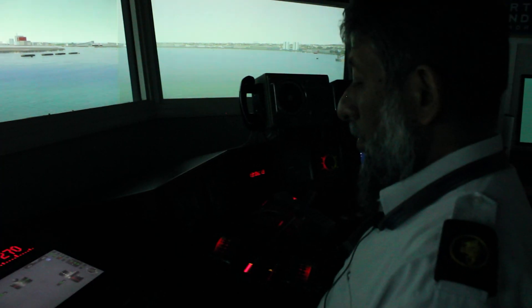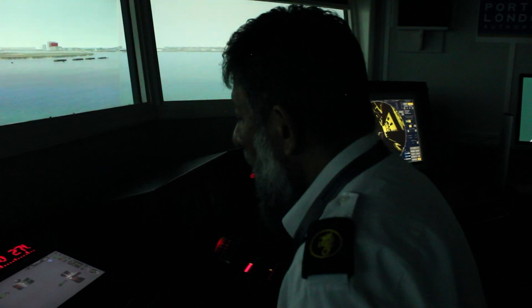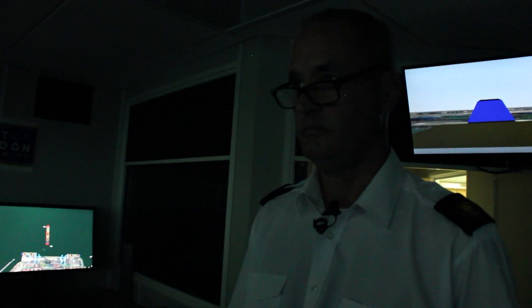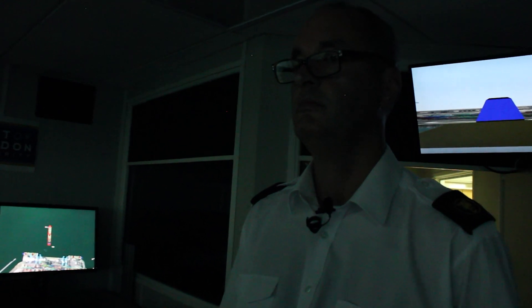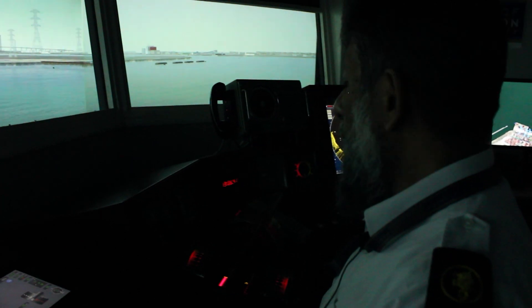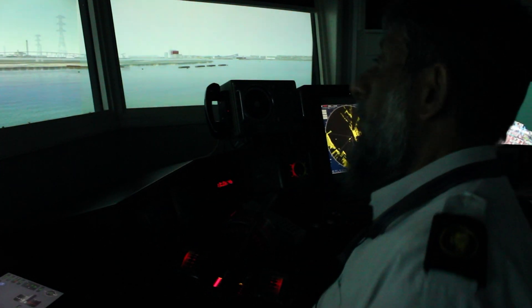The simulator is a full mission simulator used for refresher training and progression training for the marine pilots. We have more than 100 marine pilots, and to facilitate training at external locations would be very challenging from a logistics and availability point of view. Therefore the authority invested in their own simulator so that we could accommodate all of the simulation here on site.